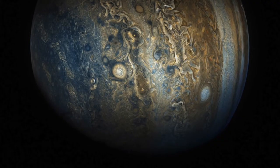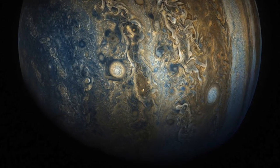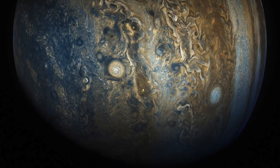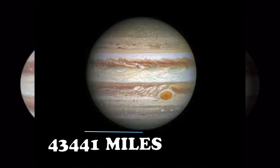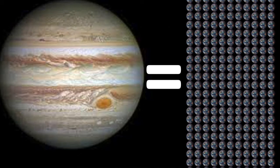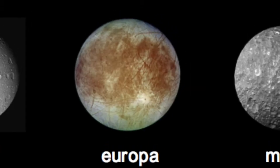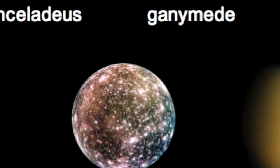Jupiter is the largest planet in our solar system and the second largest thing in our solar system, after our Sun, with a radius of about 44,000 miles and the same mass as about 300 Earths. It has at least 67 known moons, most likely more, such as Europa, Callisto, and Ganymede.